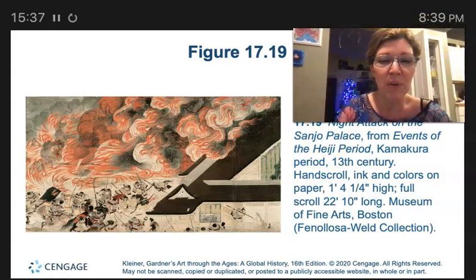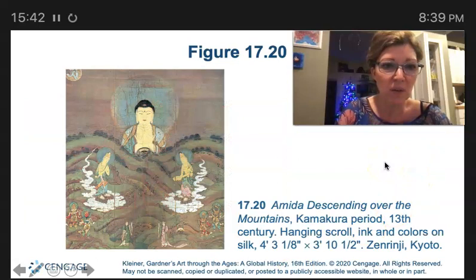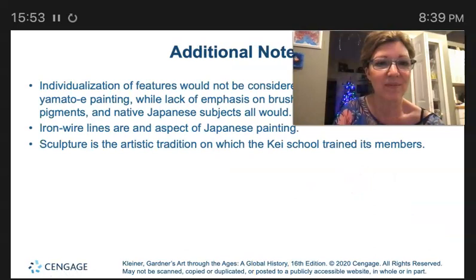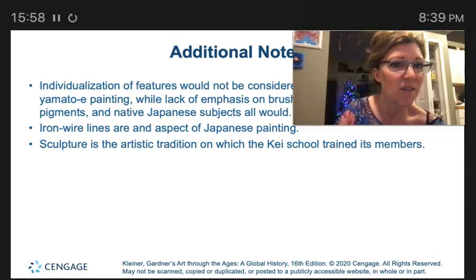Here we have the Amida Descending Over the Mountains. The subject of this hanging scroll is Amida descending over the mountains. We have a few additional notes in case you're interested in making one of those your topic in the future.